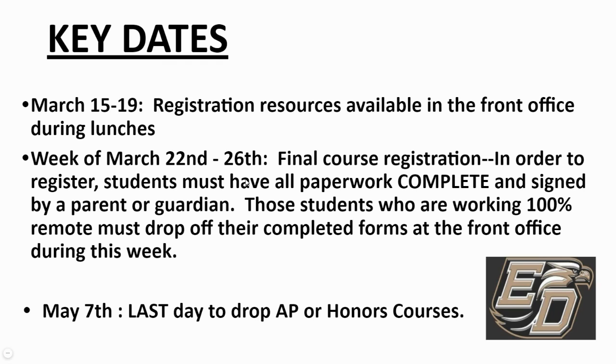Some key dates to remember: beginning next week, all registration resources are available in the front office during lunches. Remote students should come by to pick up materials and return them to the school by the week of March 22nd. You can drop off completed forms at the front office. If you have any questions, please call 336-476-4814 and ask to speak with Ms. Woodrum, a guidance counselor, or myself. Don't forget — if you sign up for an AP or honors level course, the last day to change your mind is May 7th. Thank you for your time. Have a great day.